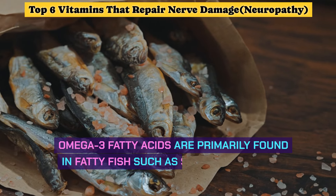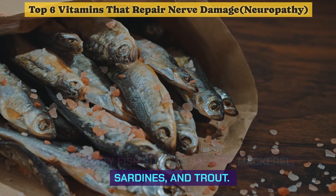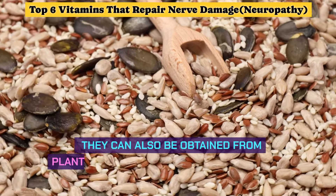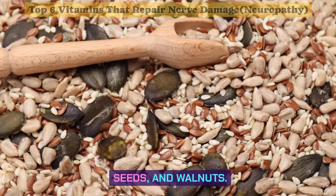Omega-3 fatty acids are primarily found in fatty fish such as salmon, mackerel, sardines, and trout. They can also be obtained from plant-based sources like flax seeds, chia seeds, and walnuts.